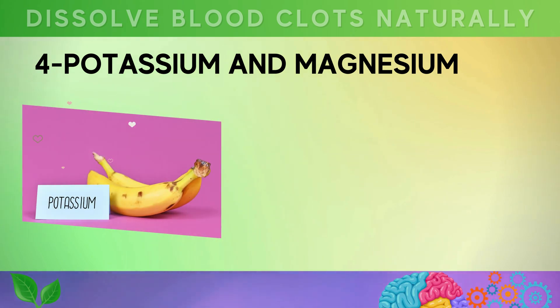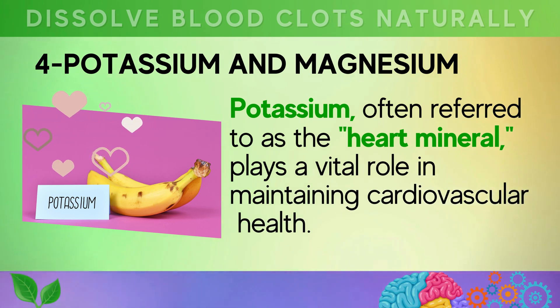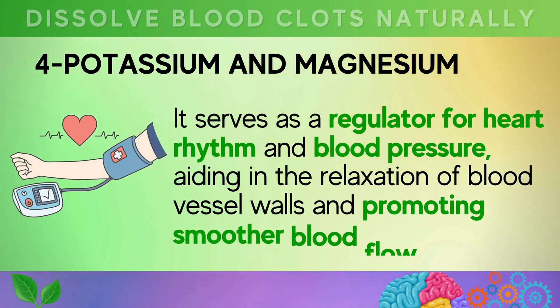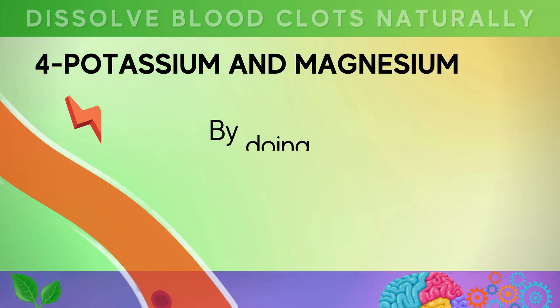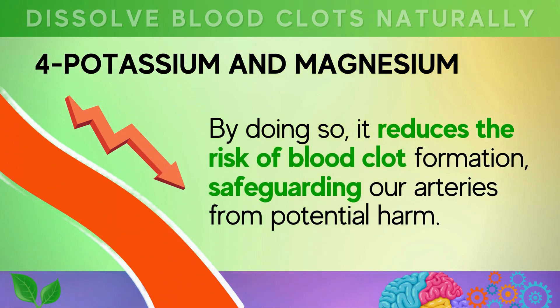Number four: potassium and magnesium. Potassium, often referred to as the heart mineral, plays a vital role in maintaining cardiovascular health. It serves as a regulator for heart rhythm and blood pressure, aiding in the relaxation of blood vessel walls and promoting smoother blood flow, thereby reducing the risk of blood clot formation and safeguarding our arteries from potential harm.